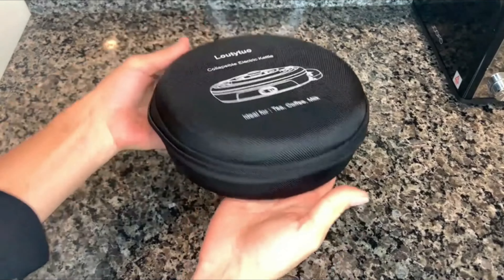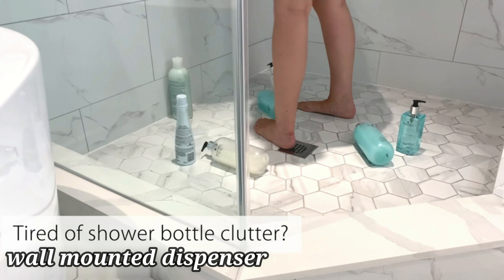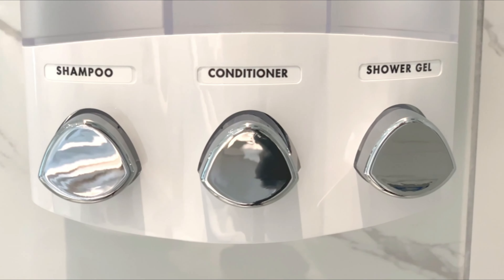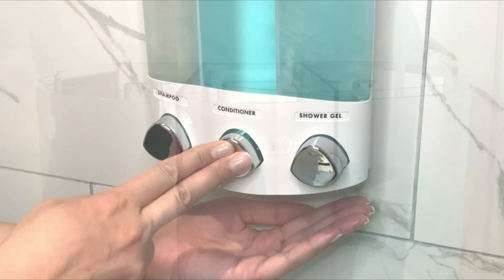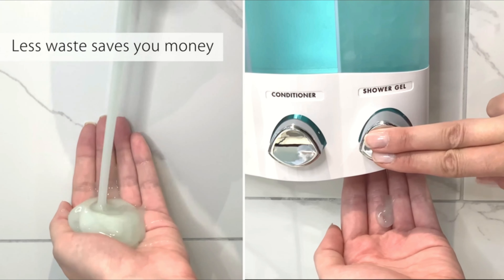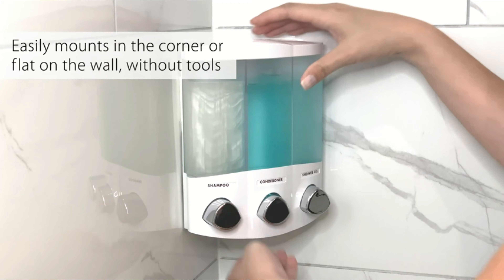Whether you are a frequent traveler, a busy professional, or someone who appreciates convenience, this soap and shower dispenser from Better Living Products offers a convenient and stylish solution for organizing your shower essentials. The Euro Series Trio three-chamber design allows you to easily store and dispense three different types of liquids, such as shampoo, conditioner, and body wash, all in one sleek unit.